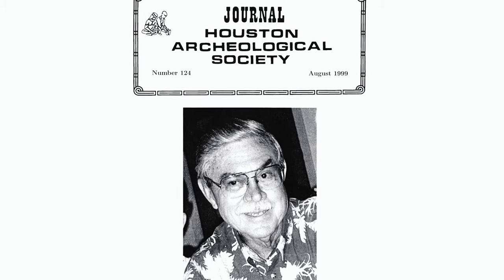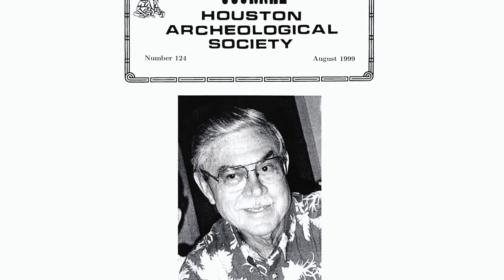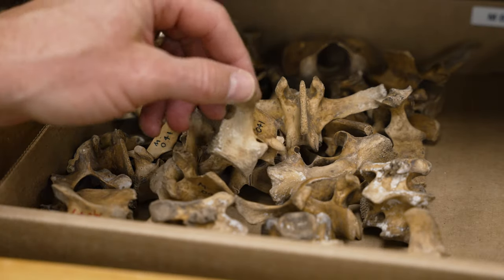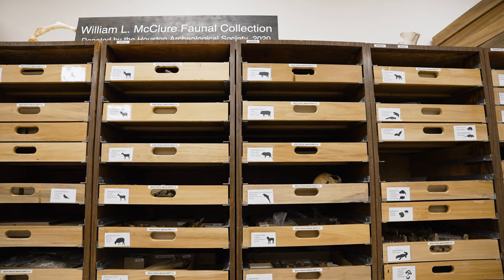Lewis and I came to the Houston Archaeological Society around 2000, just a little before 2000. And by that time the collection had already been donated to Rice. Bill McClure was a civil engineer with TxDOT. During his lunch hour he would go and pick up roadkill, and he would actually process these skeletons in his backyard — he had a permit to do this.